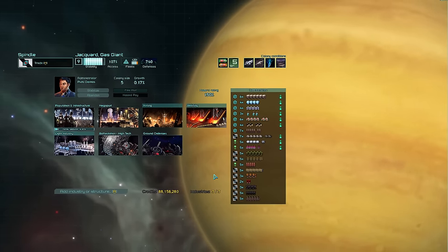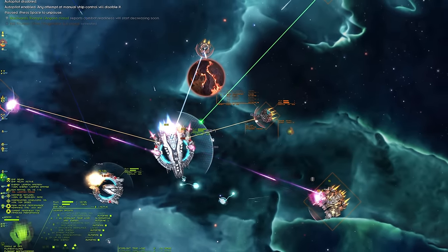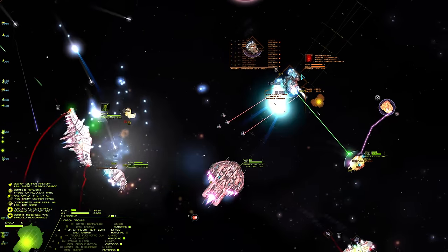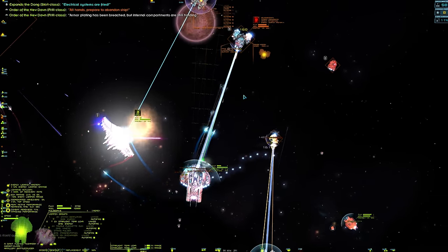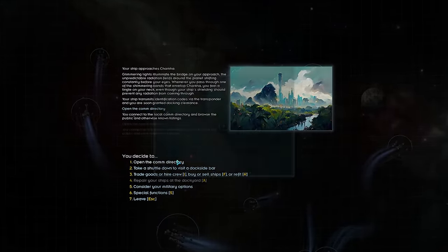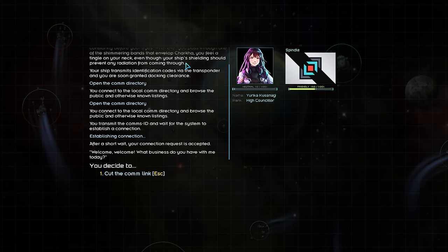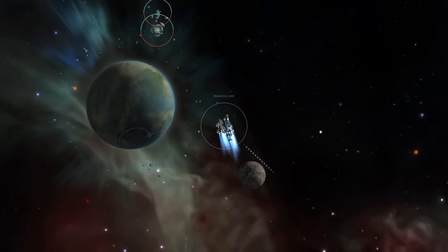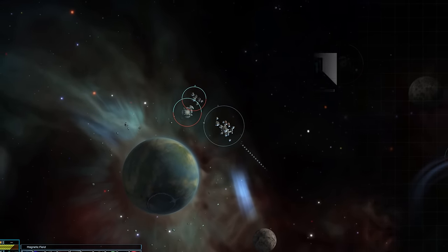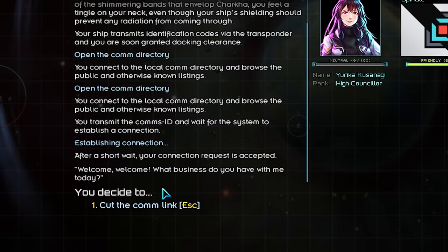Since they are a small faction, the Spindle Protectorate relies on their extensive research and development programs to maintain their technological edge. Meet Yurika Kusanagi, High Counselor of the Spindle Protectorate. Yurika is the currently elected leader of Spindle and opposes the faction's traditionally isolationist policies, favoring instead to connect with the greater sector and welcoming freelance pilots to Spindle. I thought the elected leader was the CEO — I guess it's the Counselor of Economic Oppression. You can say hi to her, and that's about it.